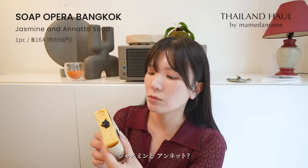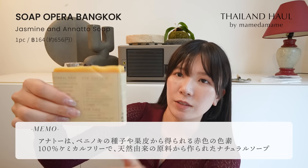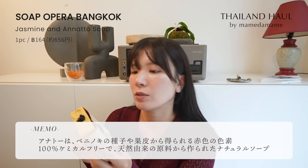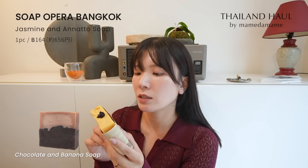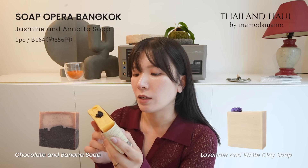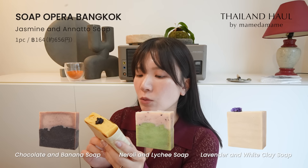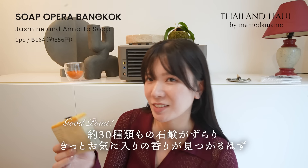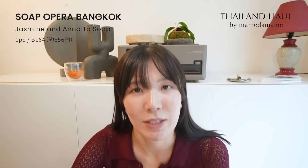私はソープオペラっていうところの石鹸を買いました。固形石鹸がこうやって切ってケーキみたいに置いてあって、いろんな香りが選べました。ジャスミン、バナナ＆チョコレート、ラベンダー＆ホワイトクレイ、ネロリ＆ライチとか、結構いろんな香りの石鹸が置いてあって、香り系が好きな方は行ってみてください。